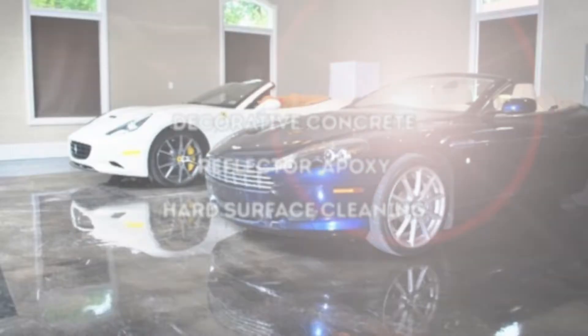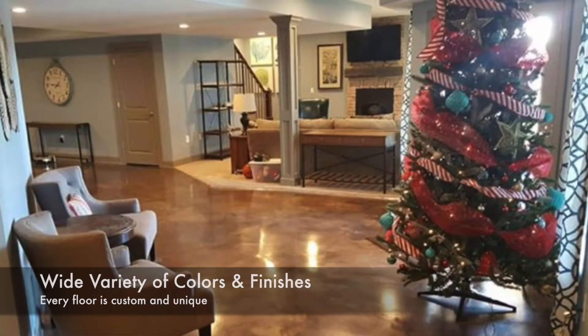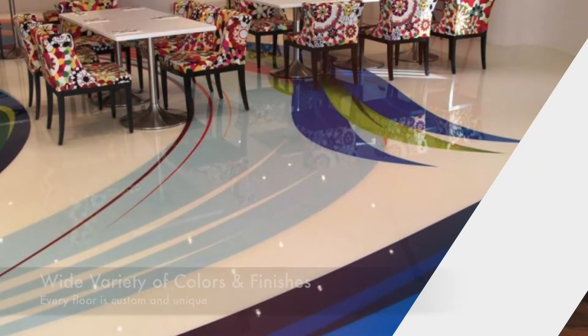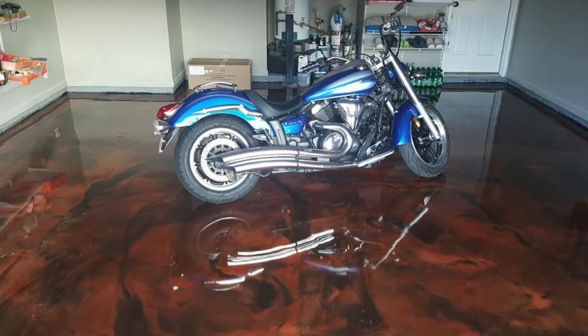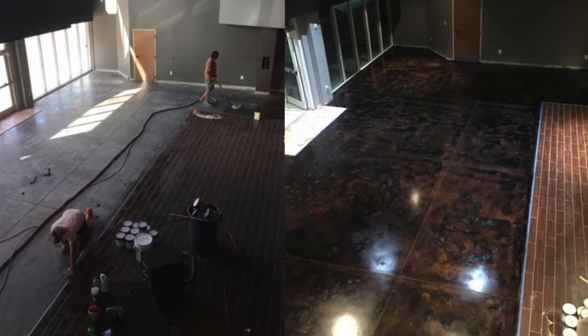Renew Hard Surface Restorations specializes in decorative concrete, reflector epoxy, and hard surface cleaning. Every floor we work on is unique. We offer a wide variety of colors and finishes. Our epoxy floor coatings are durable and can sustain heavy foot and even vehicle traffic. These surfaces get dirty and we've got all the tools to make them look good as new.